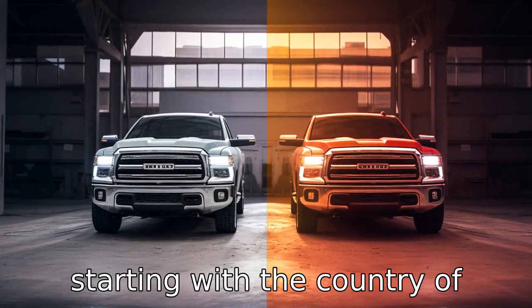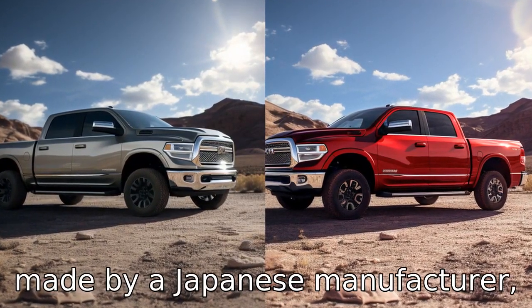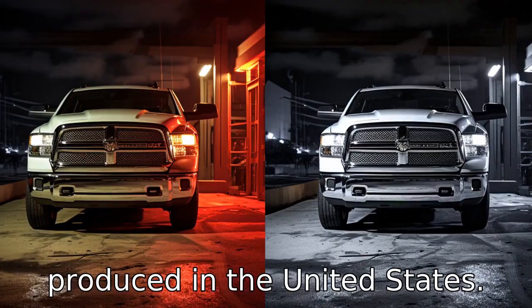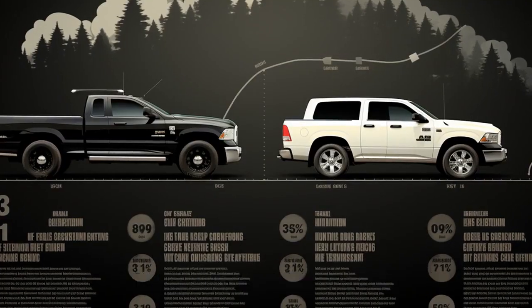Difference 1: starting with the country of origin, the Toyota Tundra is made by a Japanese manufacturer, Toyota, and is primarily produced in the United States. In contrast, the Ram 1500 is an American-made truck manufactured by Ram Trucks.